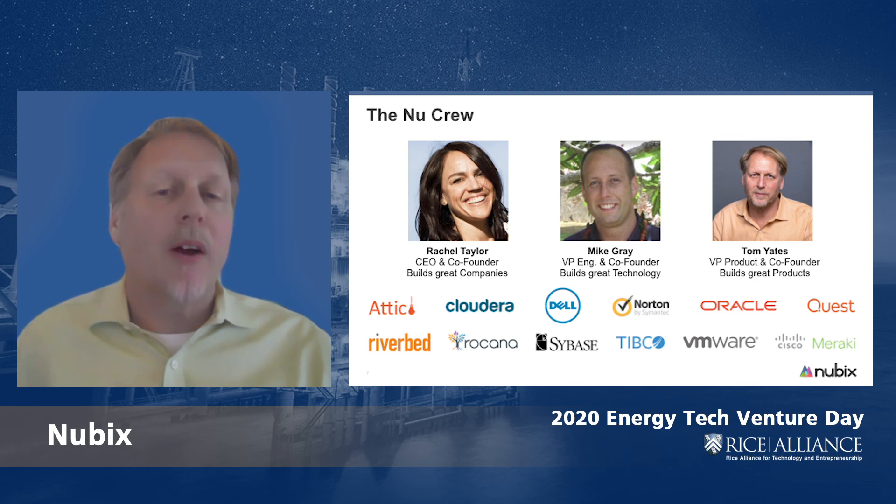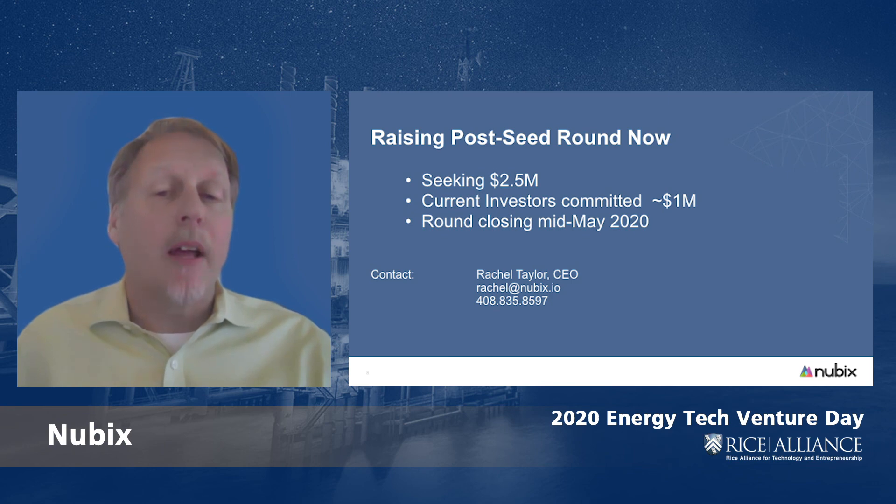Nubix is currently raising a post-seed round of $2.5 million. Our two primary investors have both committed to participating in this round to the tune of about a million. We are looking for additional investors to fill out the round, which we are targeting to close in May of 2020.